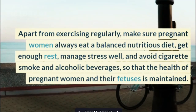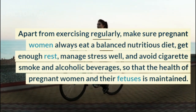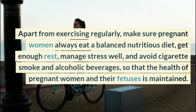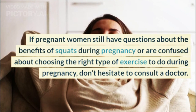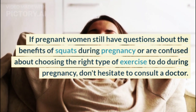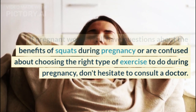Apart from exercising regularly, make sure pregnant women always eat a balanced nutritious diet, get enough rest, manage stress well, and avoid cigarette smoke and alcoholic beverages, so that the health of pregnant women and their fetuses is maintained. If pregnant women still have questions about the benefits of squats during pregnancy or are confused about choosing the right type of exercise, don't hesitate to consult a doctor.